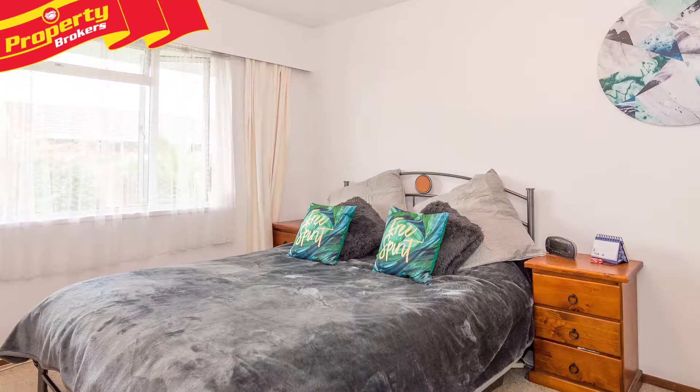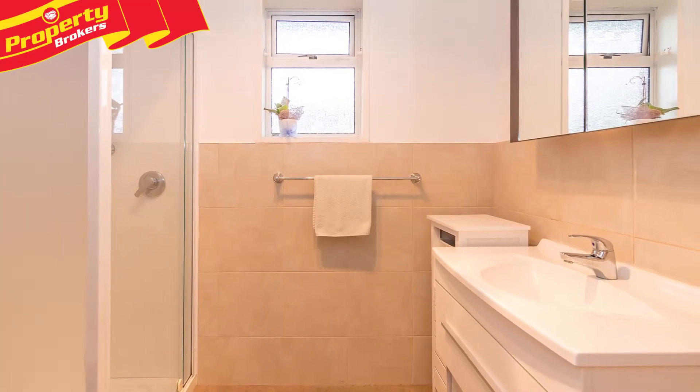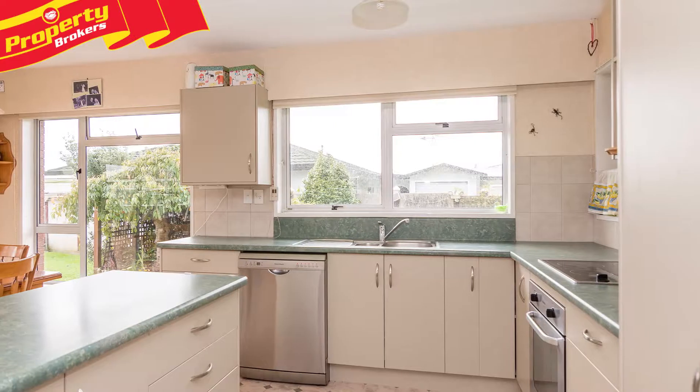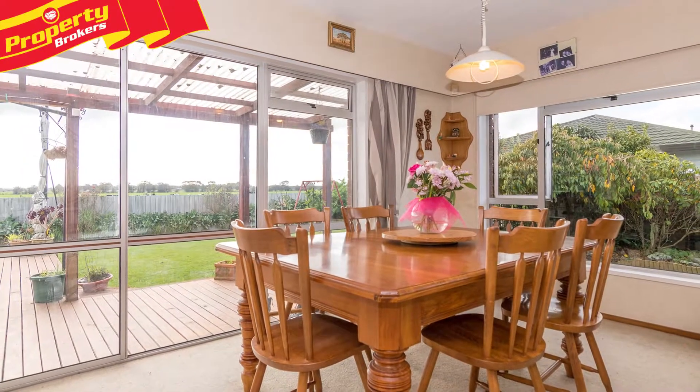This home is well set up with four bedrooms and a separate office. You'll also like the convenience of having two separate bathrooms and two toilets. There's a great sized kitchen and dining room, which is spacious enough to turn into a second living area if you wish.